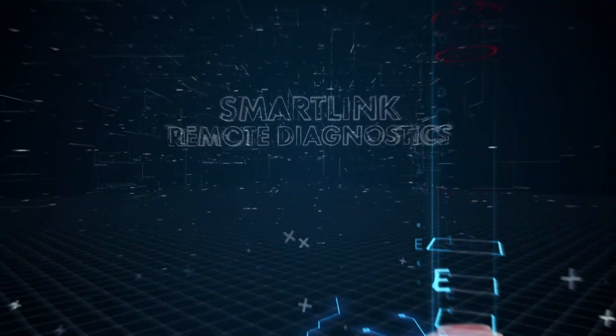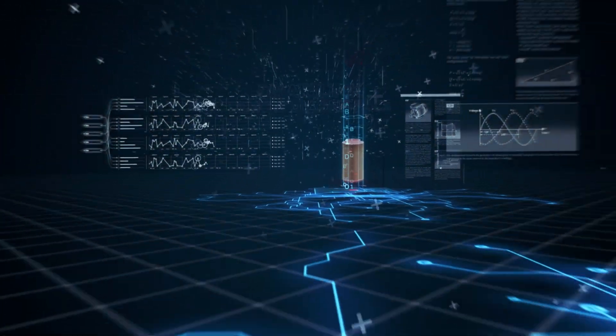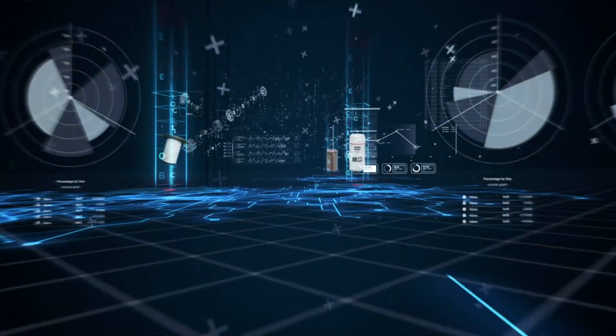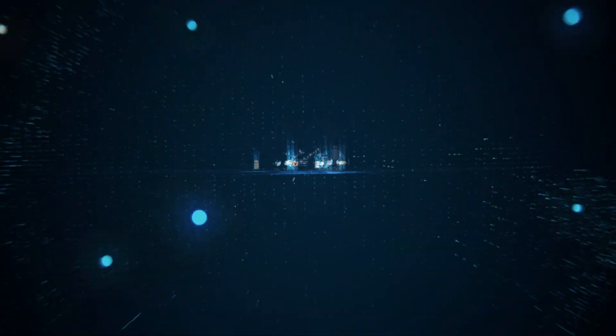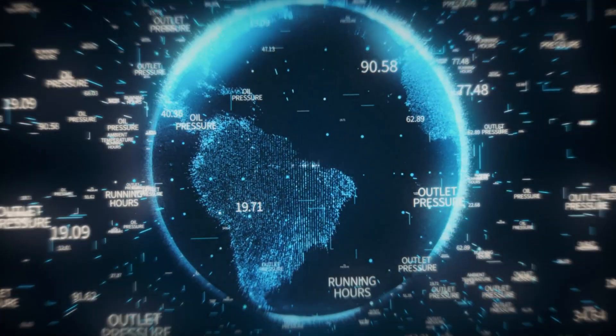Your data are analysed by our diagnostic experts, supported by artificial intelligence and smart algorithms, based on decades of compressed air technology know-how, powered by analyses from compressor rooms all over the globe.